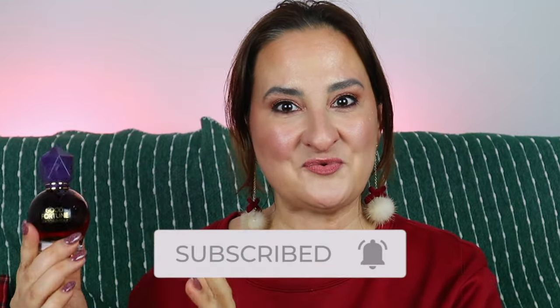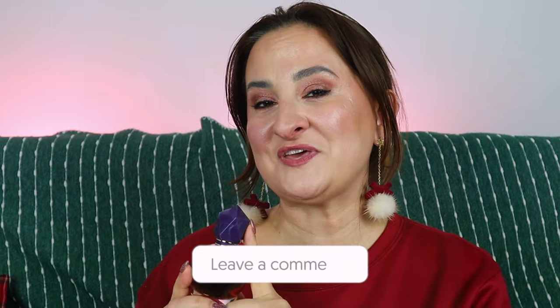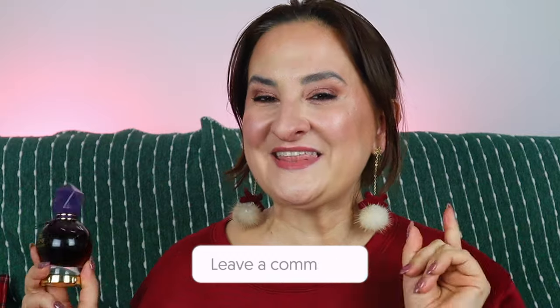Anyway guys, I think this is a really beautiful fragrance and I'm really glad we have it in this wintry version. Have you tried it? If you have, let me know what you think in the comments below. Thank you very much for watching — for more fragrance content check those videos over here. See you very soon, take care, bye!